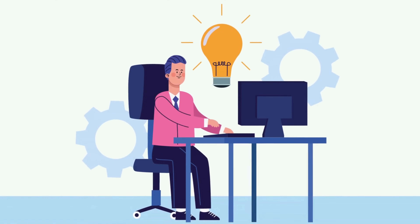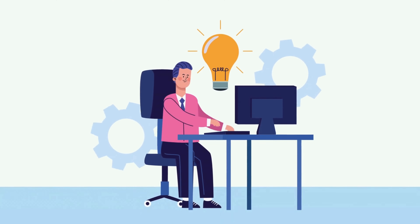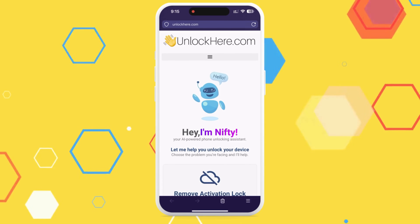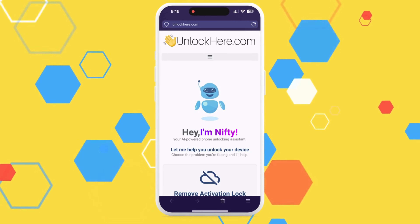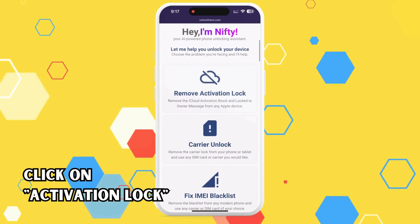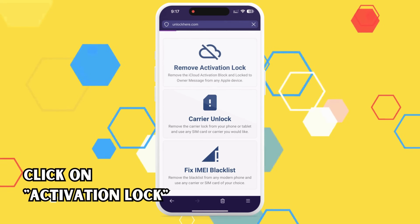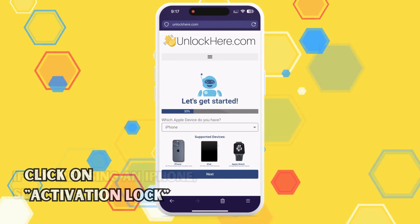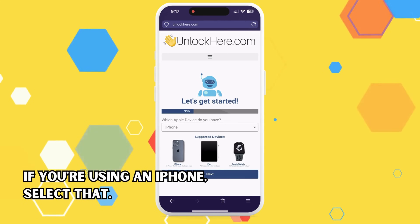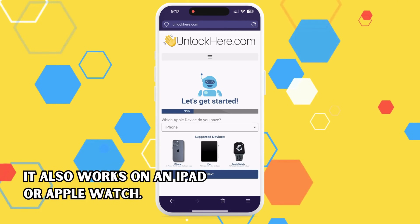Alright, let's dive straight in. You'll want to open a browser on your phone or your computer and head over to unlockhere.com. This is a phenomenal web application powered by an AI assistant named Nifty. Nifty's expertise lies in helping you unlock any mobile phone restrictions you're currently experiencing. On the website, go ahead and let Nifty see that you're seeking an iCloud unlock by clicking on the option that says Activation Lock. Next up, the app needs to know which device you're using — if you're using an iPhone, select that, but it also works on an iPad or Apple Watch. Just choose the one that fits your situation.